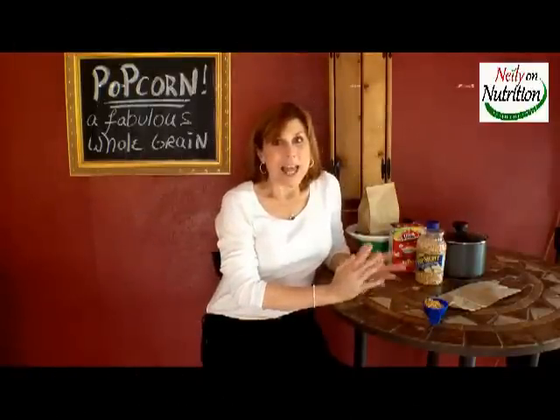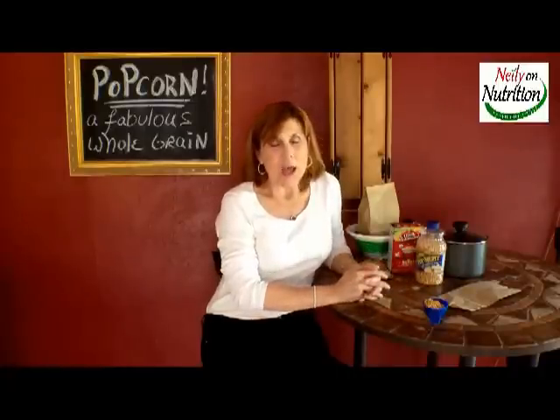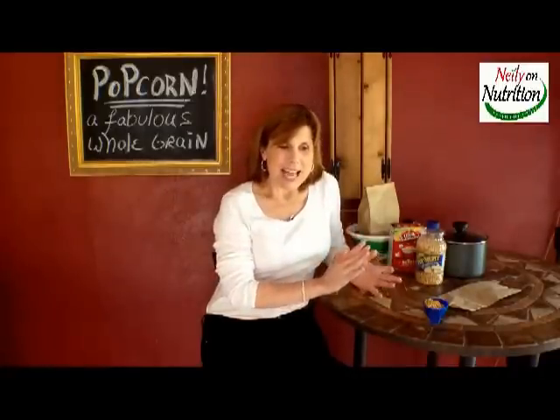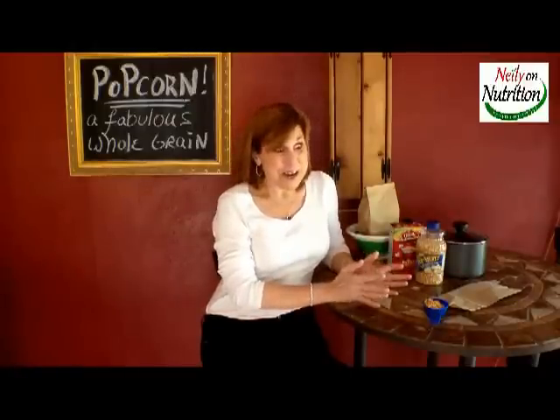However, popcorn comes in lots of different ways. Of course, you have your movie theater popcorn, which I must admit I do indulge on occasion. We all have our treats — that's one of mine, though not very often.